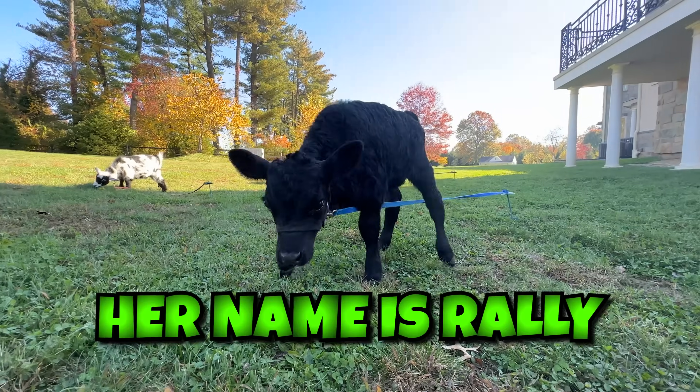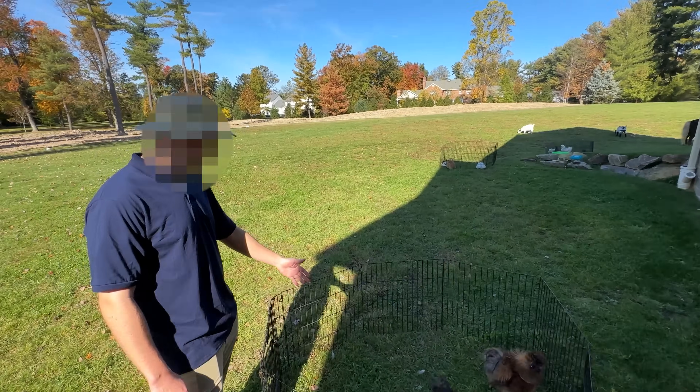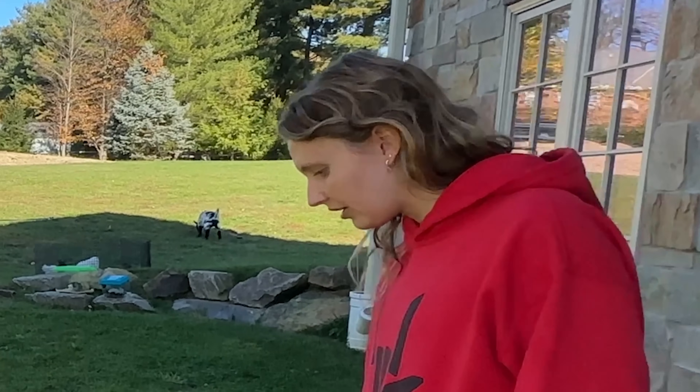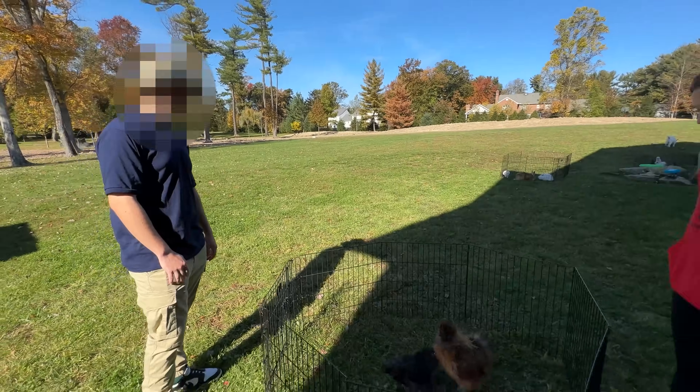We got a whole variety here. Is this Cinderella? Oh hi Cinderella, do you like it here? What was that noise? And over here, your name is Rally — oh hi Rally, you're so cute! Then we got two silky chickens — we got Parmesan and Puffin. Oh they're so cute! I'm a little scared of them, but they're so fluffy — you'll get used to them in no time.